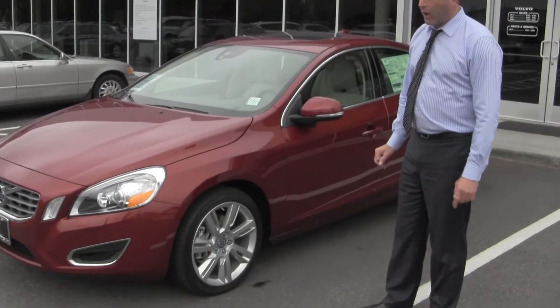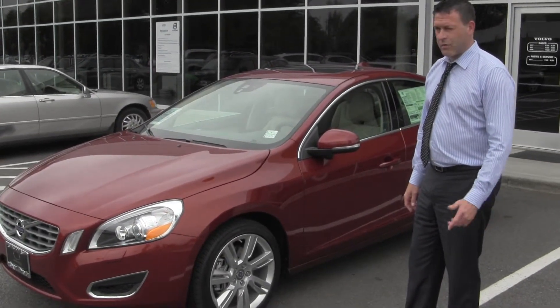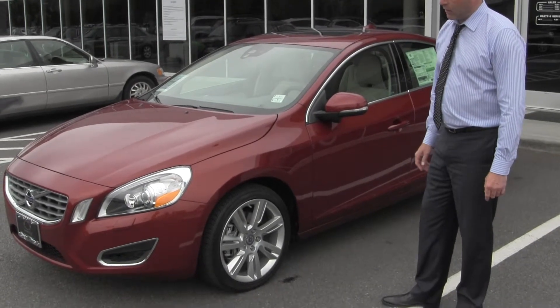What those active bending headlights are going to do for you, safety-wise at night, is help your visibility as you're out driving — say if you're driving up through the mountains or on some very dark, not very well lit roads.